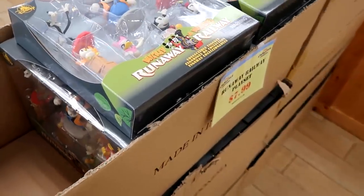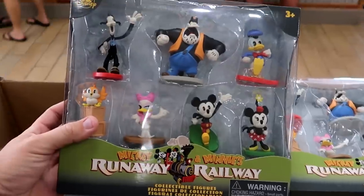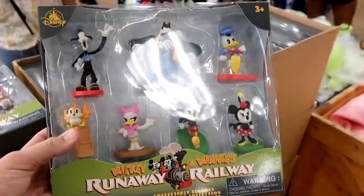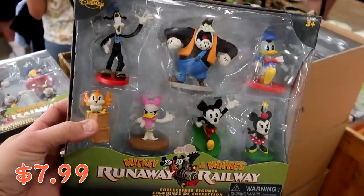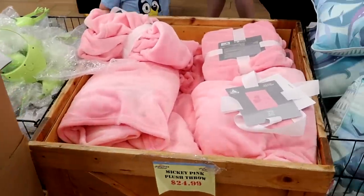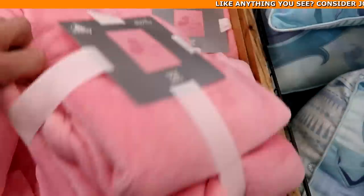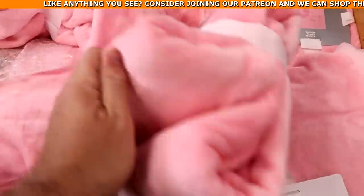By the front checkout — this is very, very new — they have boxes of Mickey and Minnie Runaway Railroad little action figures lining the whole area up front, only $7.99 from $17.99. And the fuzzy throw blankets — 50 by 60 inches, a very nice pink color — $25 marked down from $60. They also have throw pillows from Frozen with the unicorn, everything embroidered, only $14.99.